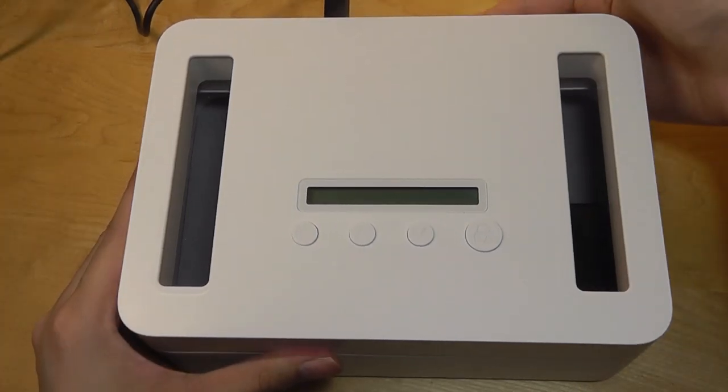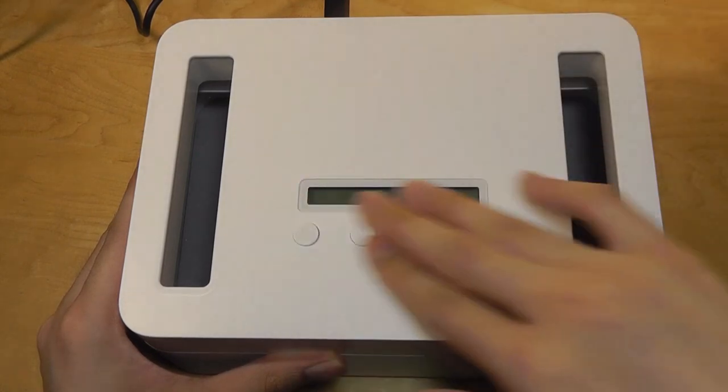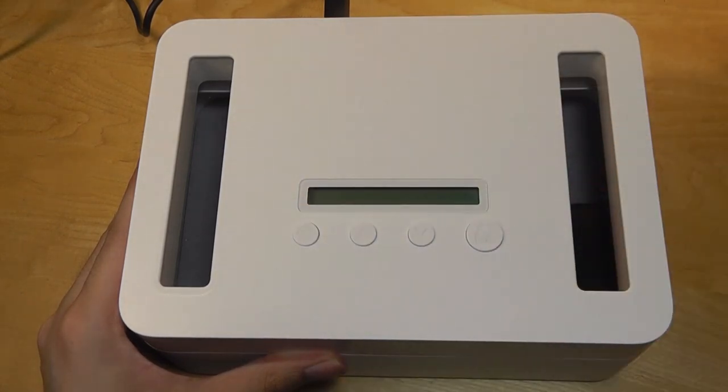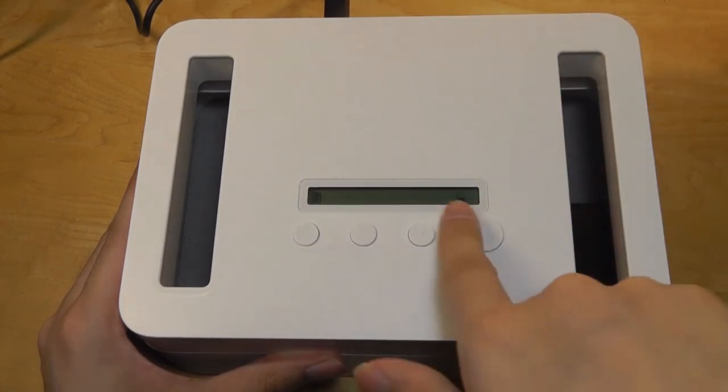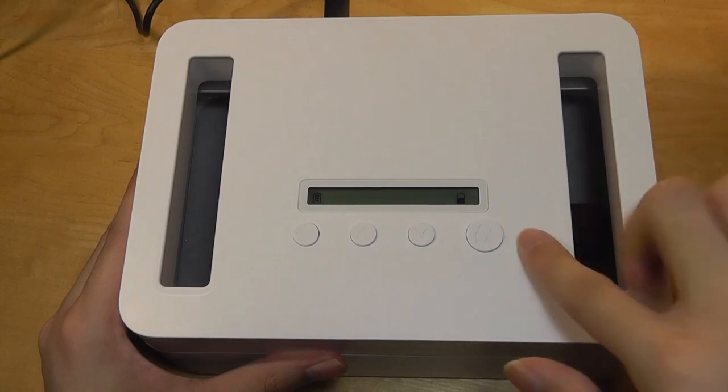The child lock key works by pressing it for three seconds, which locks all the front buttons so a child fiddling with the controls won't trigger anything. You press it again for three seconds to re-enable all the buttons.